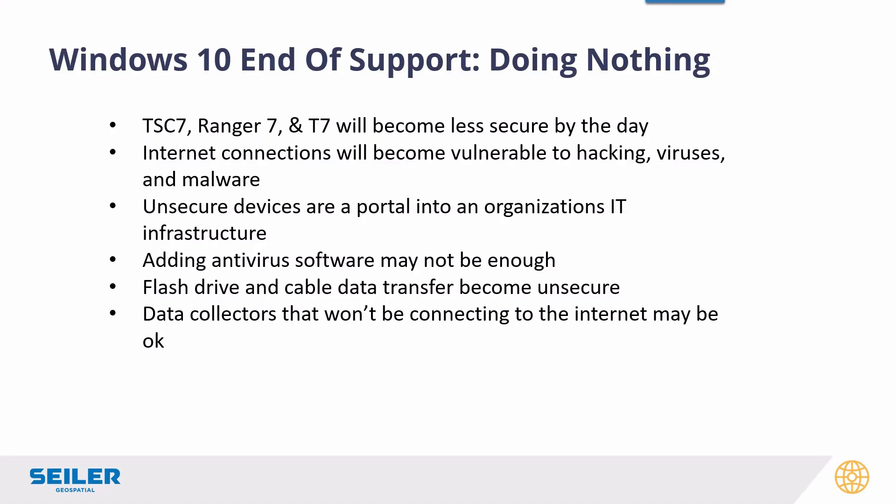Basically, your devices become less secure after October 14th. You're giving hackers — and I'm sure they're all waiting to pounce on this vulnerability in October — basically the key into your IT infrastructure. Unsecured devices are probably one of the easiest ways to break into a company's IT systems. Adding antivirus may not help because those don't really address system issues that can be exploited in an operating system. Flash drive and cable data transfer are not secure either, so the only collectors that might be safe are the ones that don't connect to the internet, and there aren't very many of those around anymore.